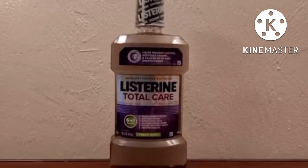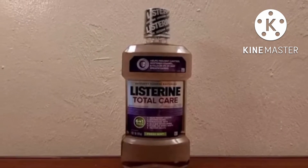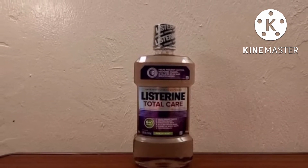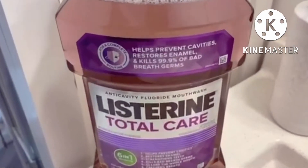Helps to kill germs that cause bad breath. Helps to make teeth 50% stronger. Helps prevent cavities. Helps to restore tooth enamel. All while cleaning your mouth and freshening your breath. Protects day and night and is accepted by the American Dental Association.